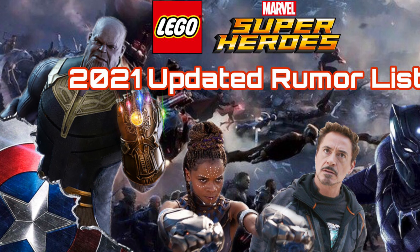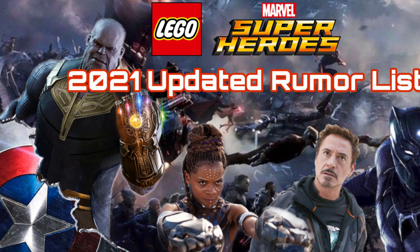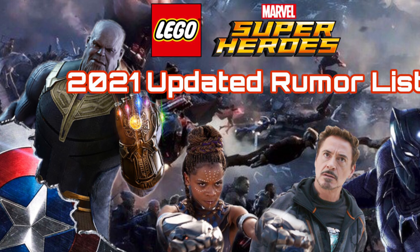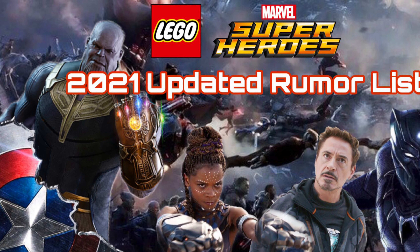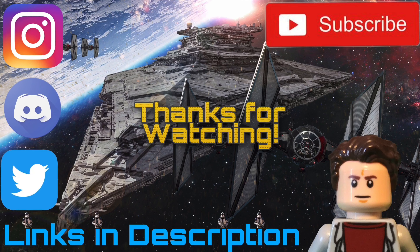I'm also doing a short video covering everything in under a minute if you don't want to watch the full video. If you made it this far, comment 'Thanos' so I know you watched the whole thing. Have a fantastic day — Avengers assemble!